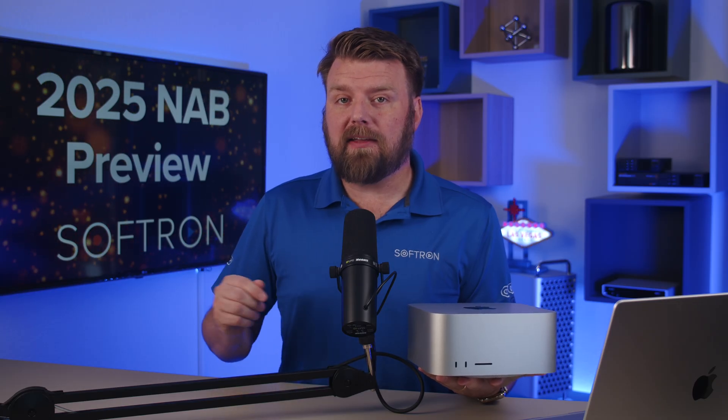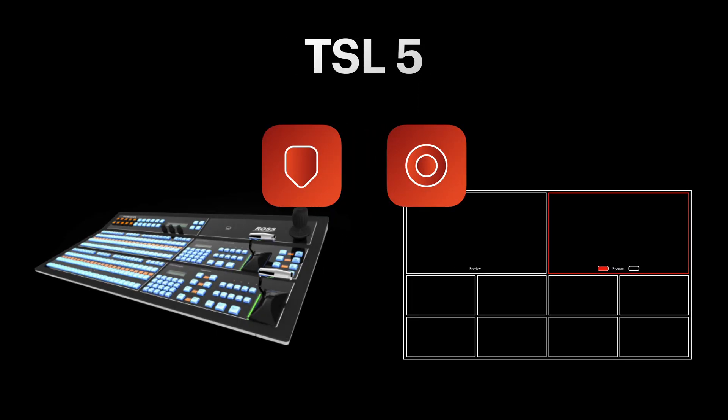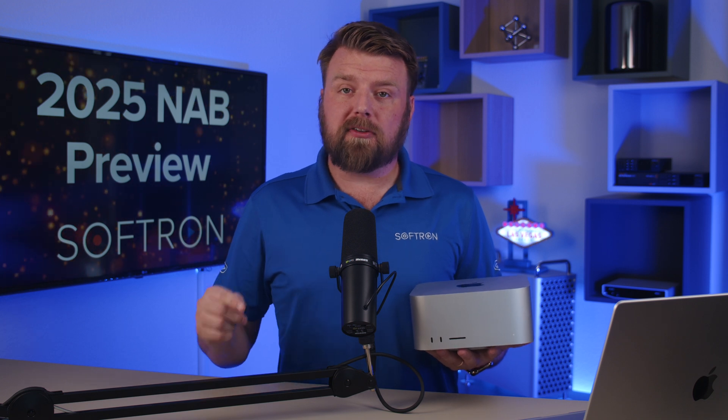In a recent video I gave you a sneak peek of what's new with Movie Recorder and Multicam Logger. Both of those applications will now have TSL5 support. In that video we also talked about the Mac Mini M4 Pro, and now we have the Mac Studio M3 Ultra.